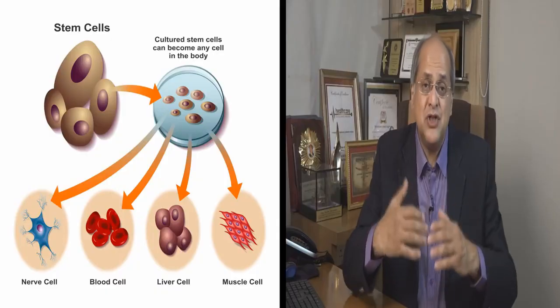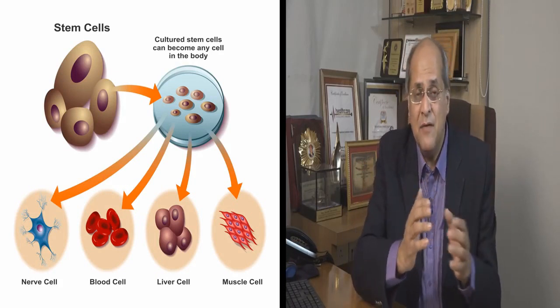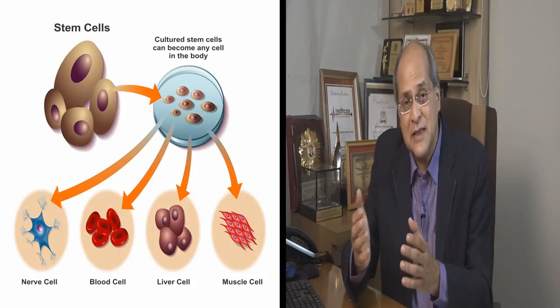Stem cells are cells which have the potential to multiply, which means if I have one stem cell, I can make a million stem cells out of it. They also have the potential to convert. So if I take a stem cell and put it in the brain, they become brain cells. If you put it in the muscle, they become muscle cells.